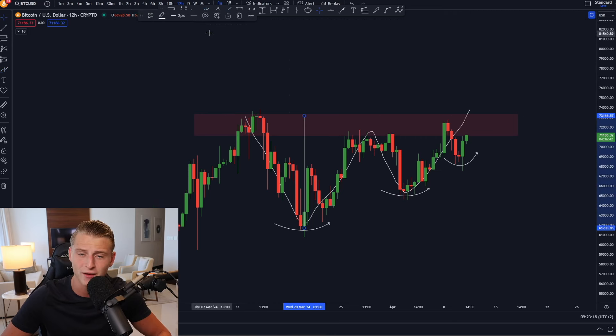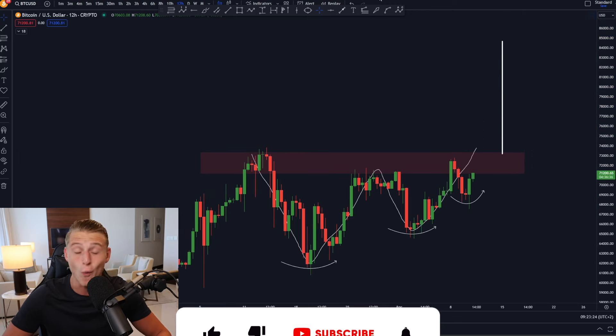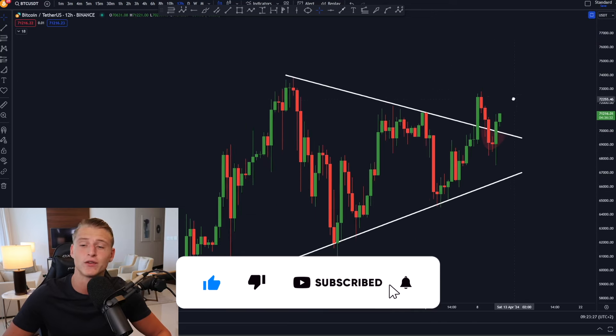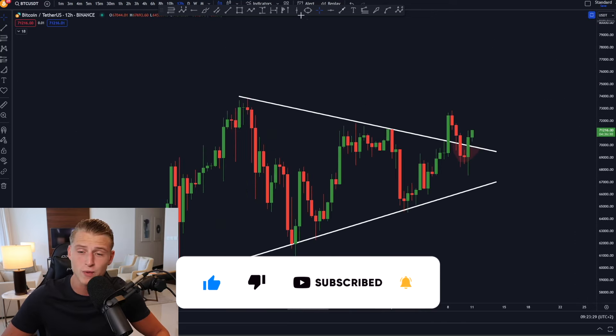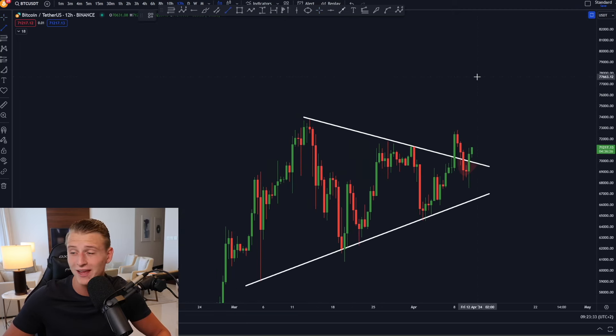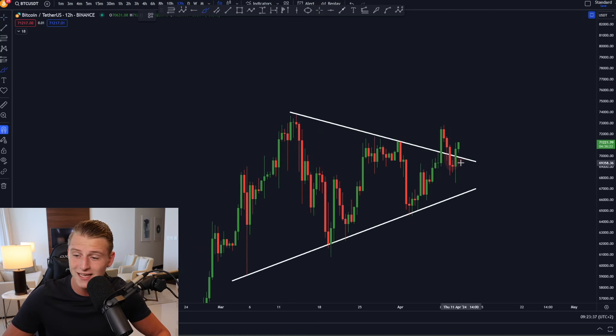Once we clearly confirm the break above that red box of resistance, we're breaking out of the Bitcoin W pattern, and the price target of such a pattern is going to be laying somewhere around 85,000 USD. If we measure the target from the symmetrical triangle, the price target is also laying somewhere around 80 to 85,000 USD. We did see Bitcoin breaking back into the symmetrical triangle, but it looks like that was a slight fakeout because Bitcoin is already pushing up higher again.